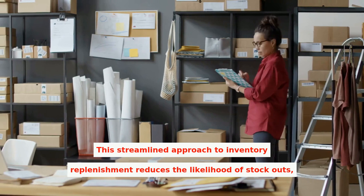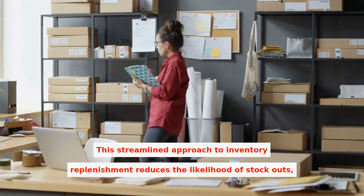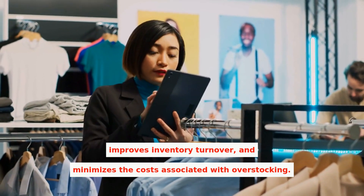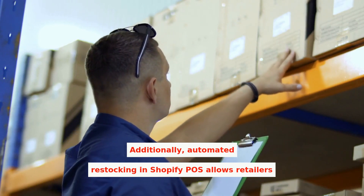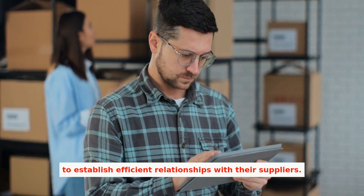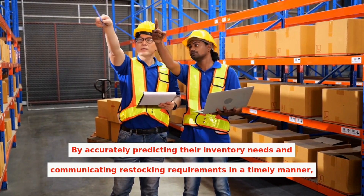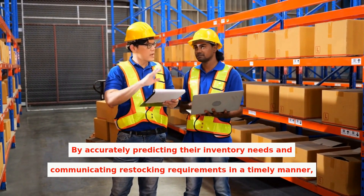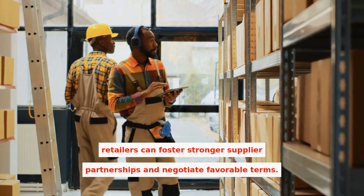This streamlined approach to inventory replenishment reduces the likelihood of stockouts, improves inventory turnover, and minimizes the costs associated with overstocking. Additionally, automated restocking in Shopify POS allows retailers to establish efficient relationships with their suppliers. By accurately predicting their inventory needs and communicating restocking requirements in a timely manner, retailers can foster stronger supplier partnerships and negotiate favorable terms.